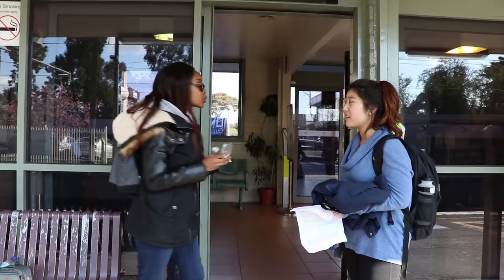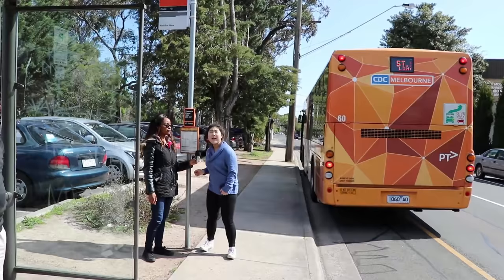It's Platform 2. You always have to remember to touch off. In some train stations like this one there are no barriers, so it's easy to forget.